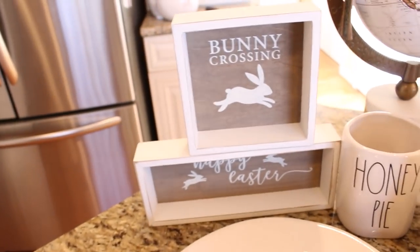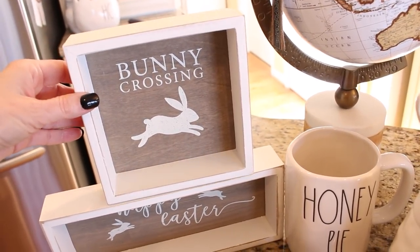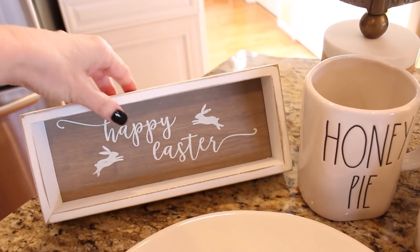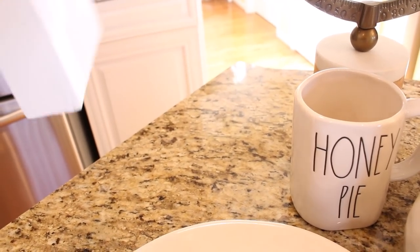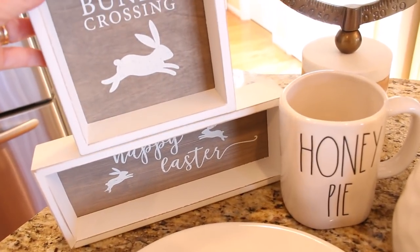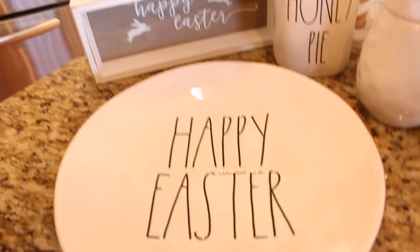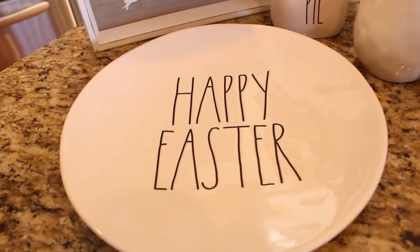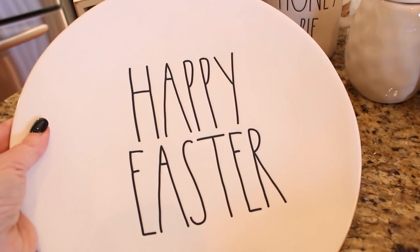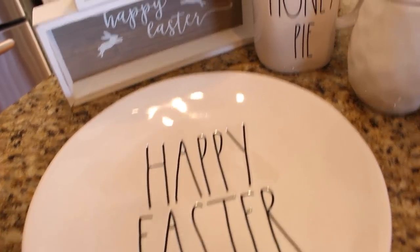As far as Easter decorations go, I found a little bunny crossing sign at Home Goods for $5.99, and a happy Easter sign for $6.99. I like these so much because they are that ivory color that I decorate my whole house with. I was also able to find a happy Easter plate — I like to put these on my china cabinet in my dining room, usually a different one for each holiday.